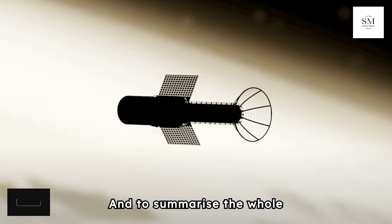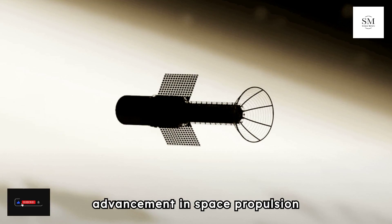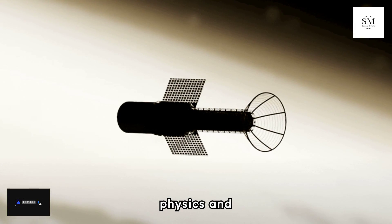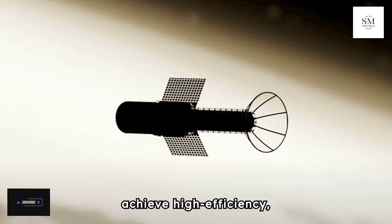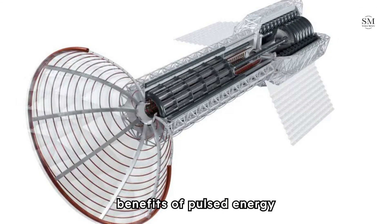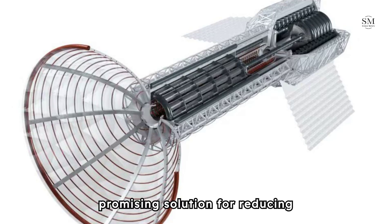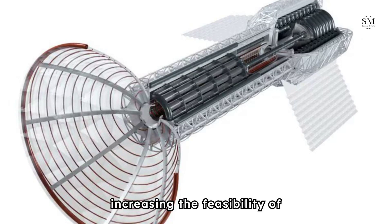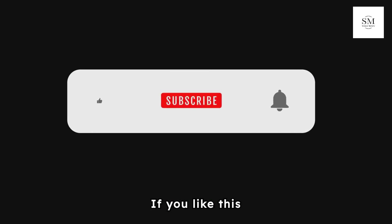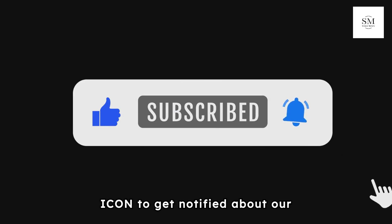To summarize, the Pulsed Plasma Rocket represents a significant advancement in space propulsion technology, combining the principles of plasma physics and electromagnetic acceleration to achieve high-efficiency, high-thrust propulsion. By leveraging the benefits of pulsed energy discharge, it offers a promising solution for reducing travel times and increasing the feasibility of long-distance space missions. Thank you for watching — if you liked this video, don't forget to subscribe and press the bell icon for upcoming videos.